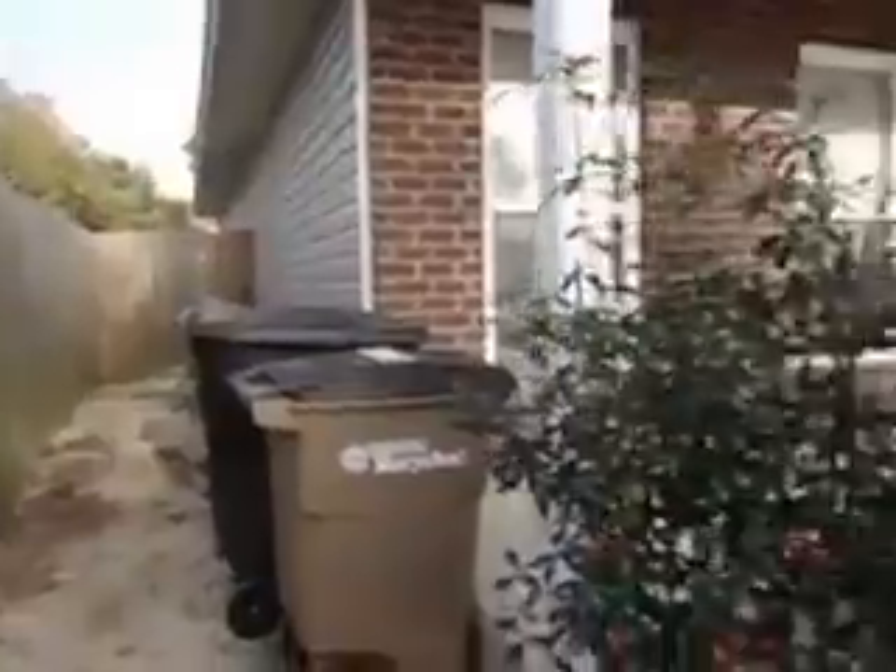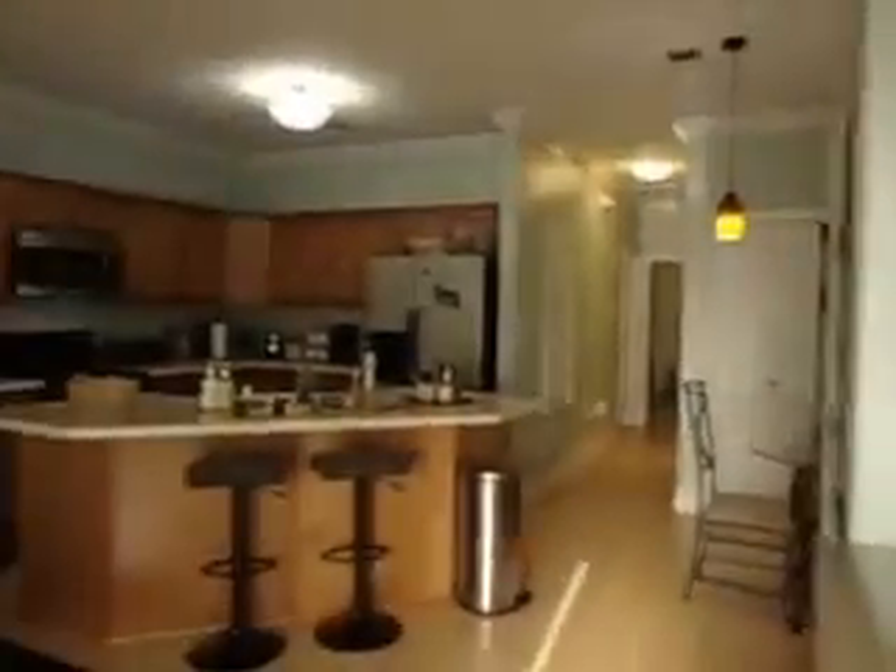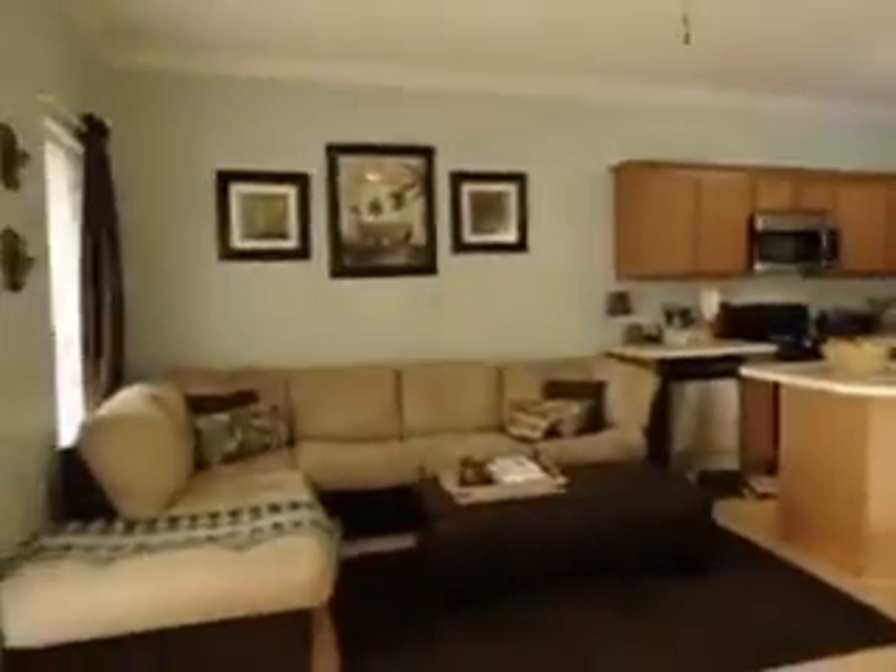Privacy fence, plus built-in security system. Wood front door. Nice open floor plan.